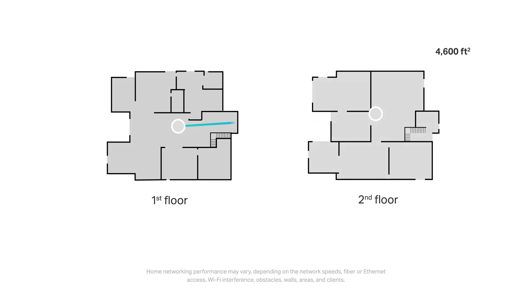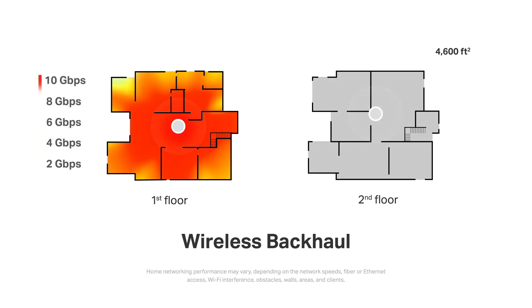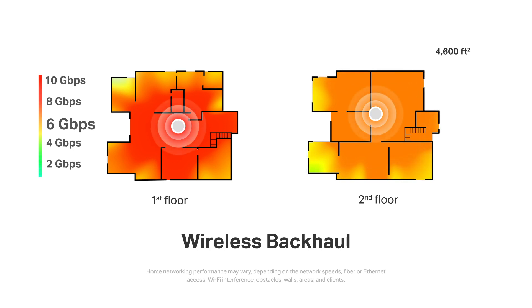If you have trouble connecting your Deco BE95 with a wired backhaul, you can just use the wireless backhaul instead. We've also tested the whole-home speed under wireless backhaul. The first floor remains the same as the last test, but due to the ceiling between the two floors, the BE95 at the center of the second floor is around 6.5 gigabits per second, and most of the house's speed can reach around 5 to 6.5 gigabits per second. The whole-home wireless speeds are slightly slower, but still show excellent results.